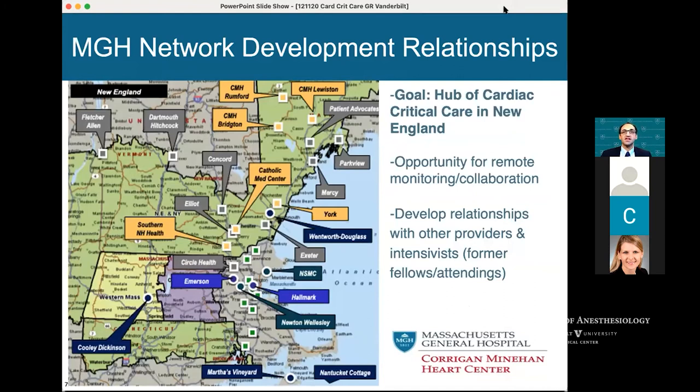We'd like to be a hub for critical care in New England. There's a real opportunity for remote monitoring with smart devices, and through COVID-19 we've been able to connect with a lot of local hospitals. What's different now is there's a more established hospital system for triage — pre-COVID there were many different ways to get into the hospital. Peter Dunn and hospital leadership are looking at a central way to bring patients in. In the background, we've been able to form great relationships with local hospitals and get to know local intensivists, and a lot of the fellows end up staying locally, which has been one nice way to stay connected.